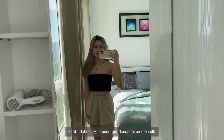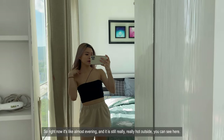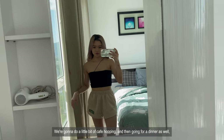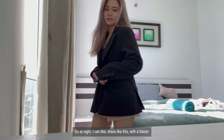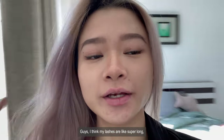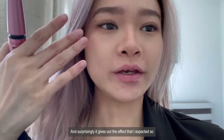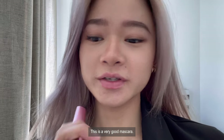I just done my makeup and changed into another outfit. Right now it's almost evening and it's still really really hot outside. I'm going to do a little bit of cafe hopping and then go for dinner as well. My lashes are super long — I'm using this mascara, the Maybelline Hyper Curl, and surprisingly it gives the effect I expected. It's a very good mascara.